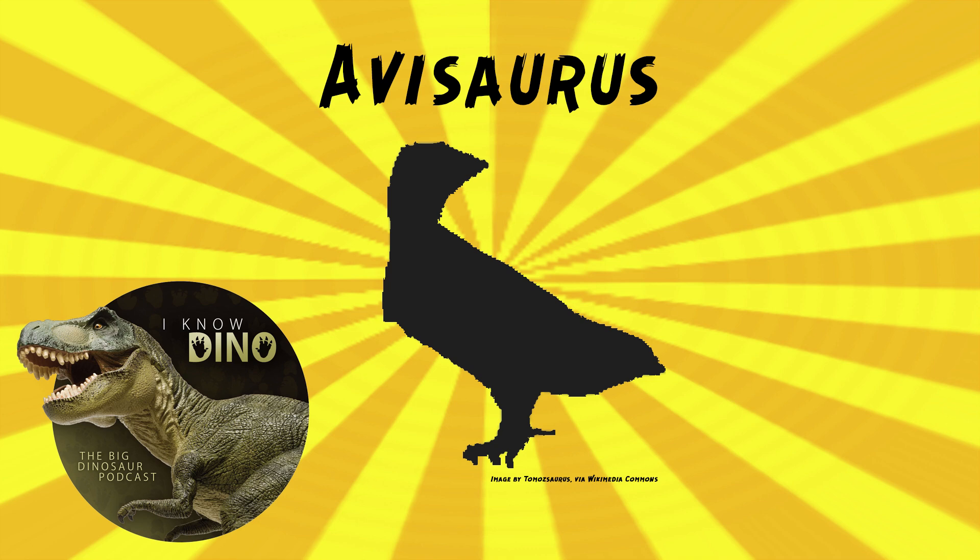The first enantiornithine fossils probably found in North America were three foot fragments found in Wyoming in the Lance Formation. They included an incomplete Metatarsal 3 that may be from an Avasaurus archibaldi. Over 80 species of enantiornithines have been named, but probably not all of them are valid — some were named just from one bone.